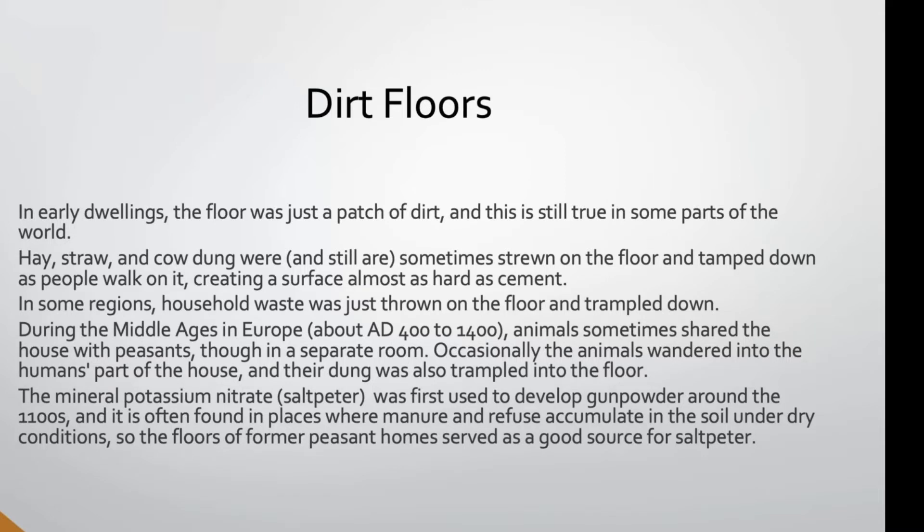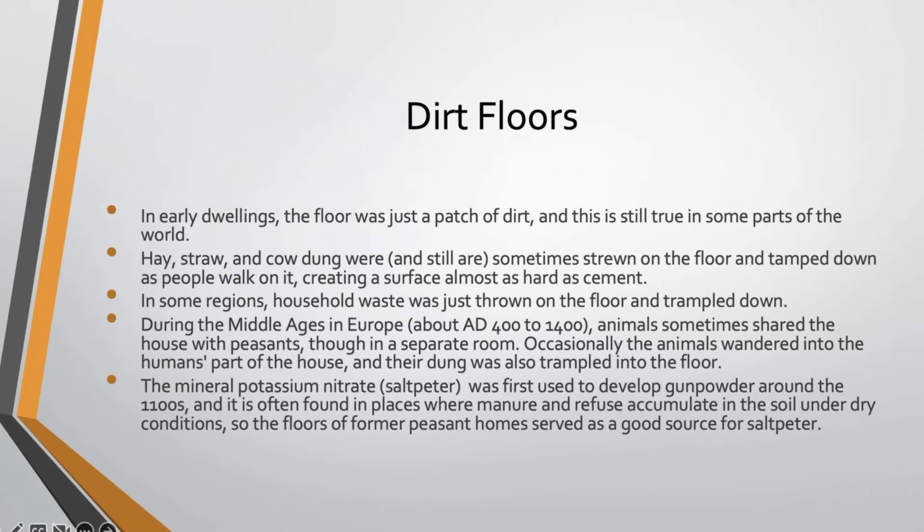If we had a dirt floor, sometimes people would put hay, straw, or even cow dung on the floor and then tamp it down as they walked on it. Over time, that will actually create a surface that's almost as hard as cement. In some parts of the world, household waste was also just tossed on the floor and trampled down.